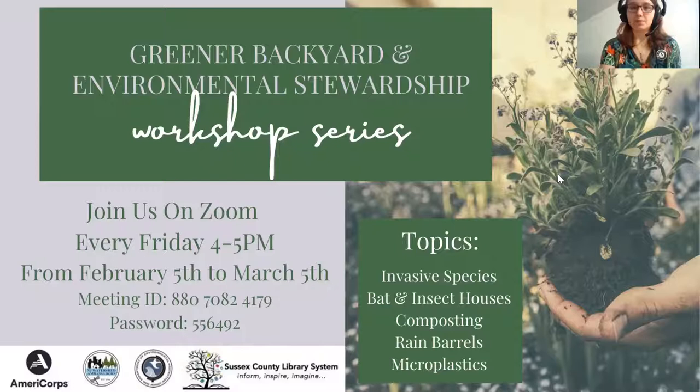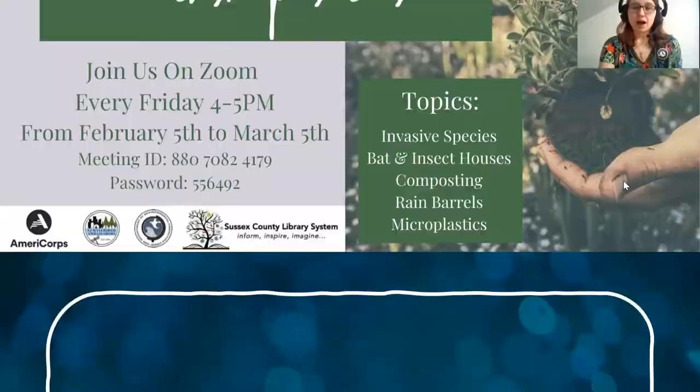My name is Alora and I'm a New Jersey Watershed Ambassador with AmeriCorps. This is a program focused on environmental and watershed education and stewardship. We educate the public about different environmental topics, and we also go out and do stream assessments where we assess macroinvertebrate populations and habitat environments and make sure that the streams of New Jersey are doing well.